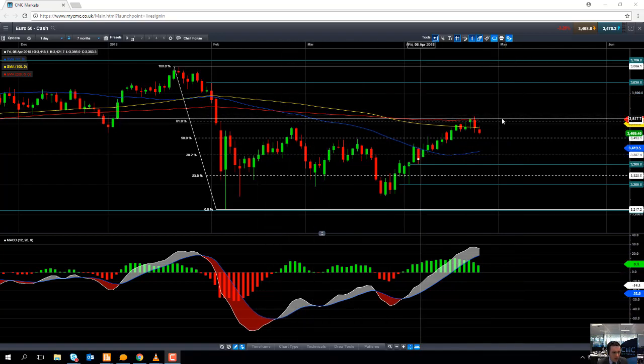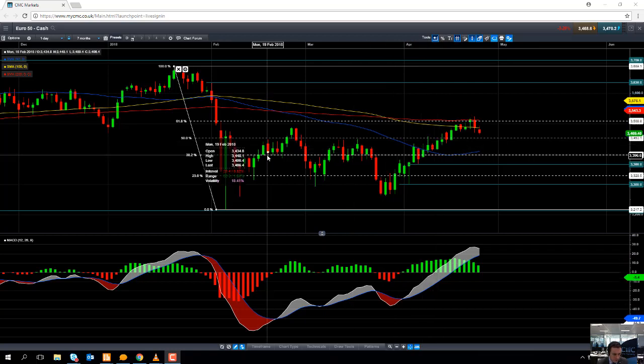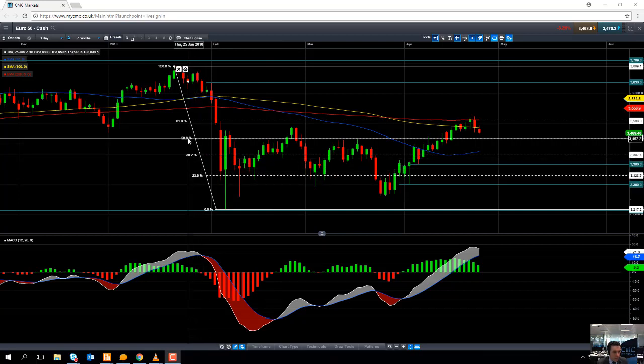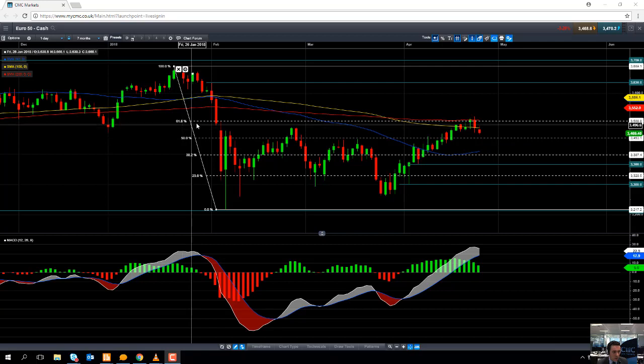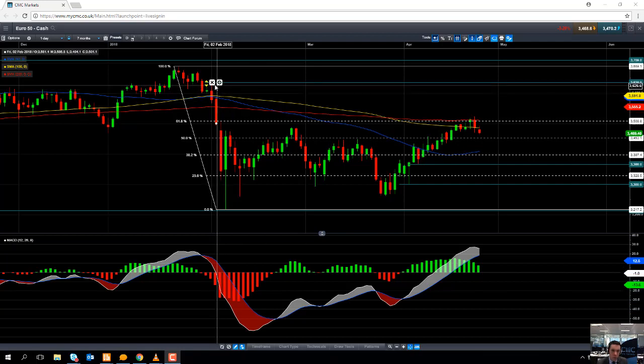You'll notice these dotted lines on the screen — these are the Fibonacci retracement levels. For those who don't know about Fibonacci retracement, it's essentially a theory which states that after a significant market move, the market will recoup or retrace certain percentages of the previous move. The Fibonacci retracement theory has particular retracement levels in mind, such as 23.6%, 38.2%, 50%, and 61.8%. All these dotted lines are those retracement levels, and of course a fully retraced move would be a 100% retracement.